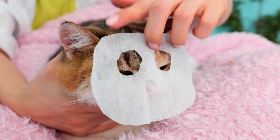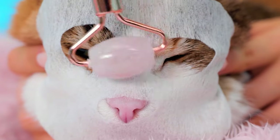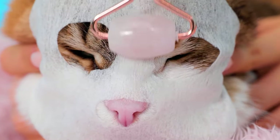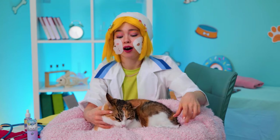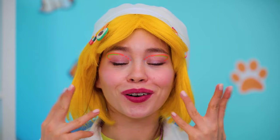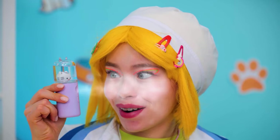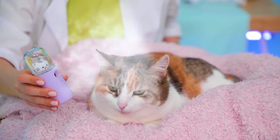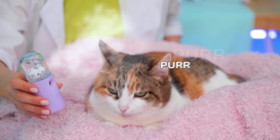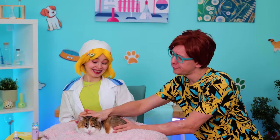Try this face mask on for size and get rolling. You know, these masks are so great — save some for yourself. Next up, it's time for a soft soothing mist. And pretty soon, your cat won't stop smiling.